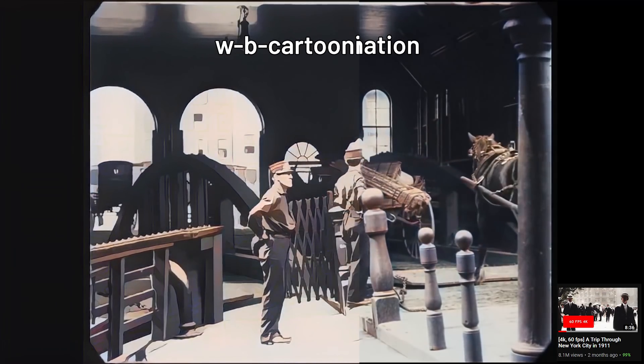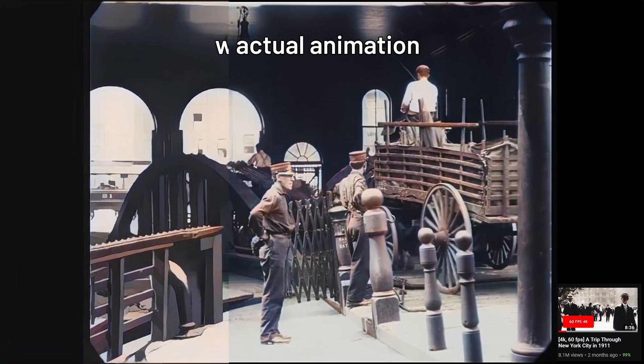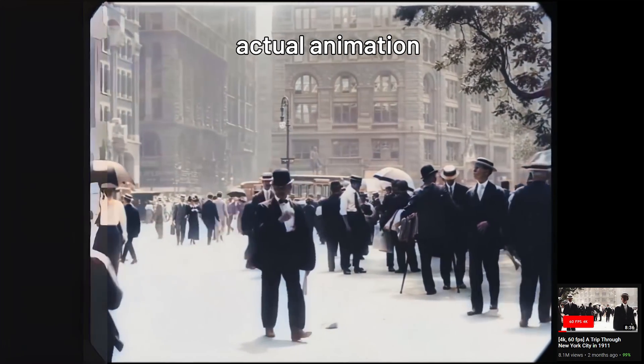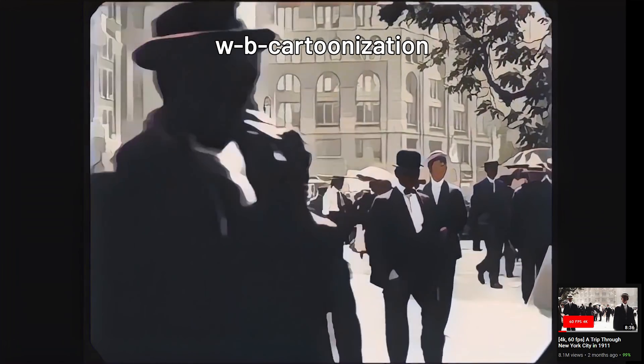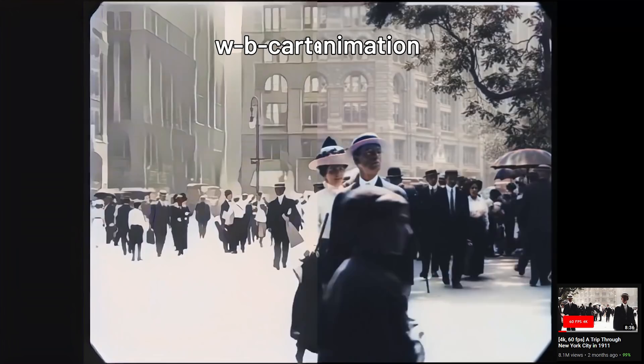I also took this video and attempted to cartoonize it, and shockingly, the cartoonization came out really, really well. I was expecting some more artifacts, but it was actually pretty crisp. It looks like one of those early age animations to an extent, which is pretty, pretty cool.